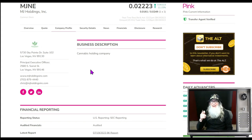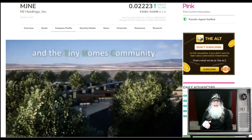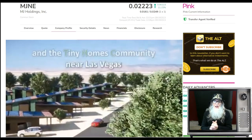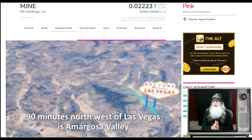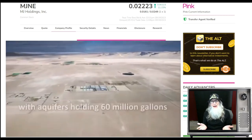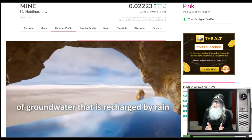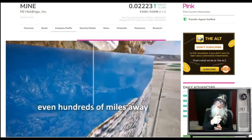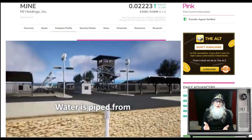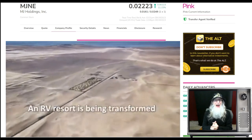Our next hot penny stock is MJ Holdings, ticker MJNE — an American cannabis company working out of Nevada, about 80 to 100 miles outside Las Vegas, out in the middle of the desert. They have 260 acres where they are growing and processing marijuana. They're getting their water from aquifers — drilling wells just like farmers. And for workers, since you can't ask people to drive 90 miles each way, they built a tiny home community — THC. They have a sense of humor.